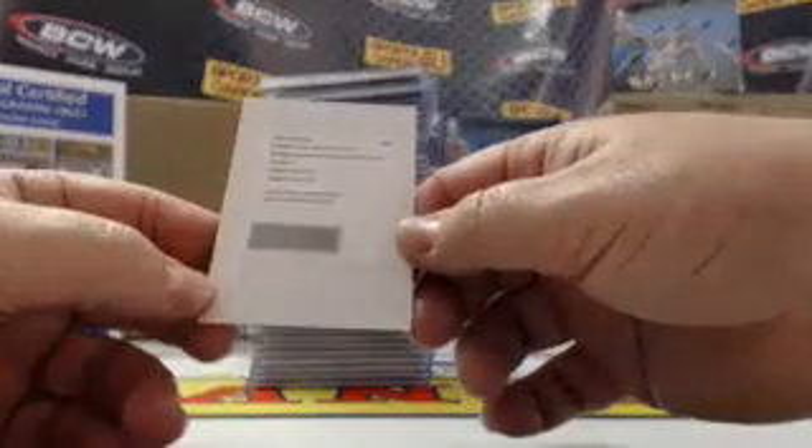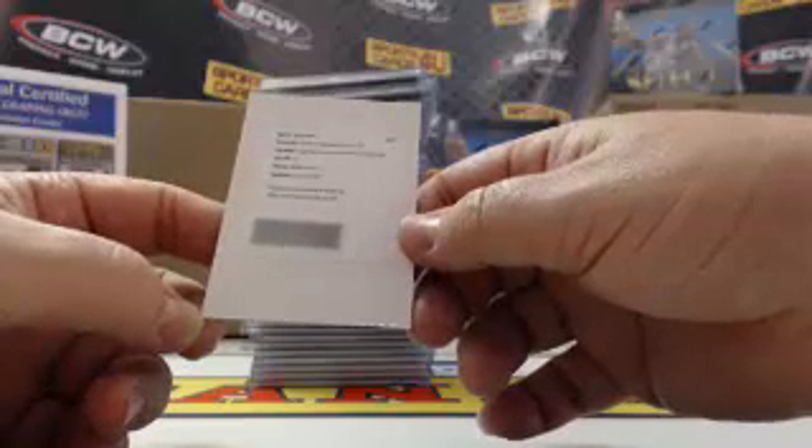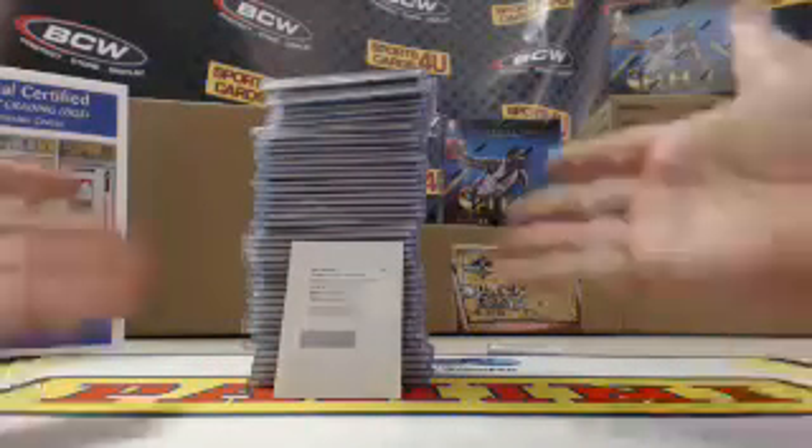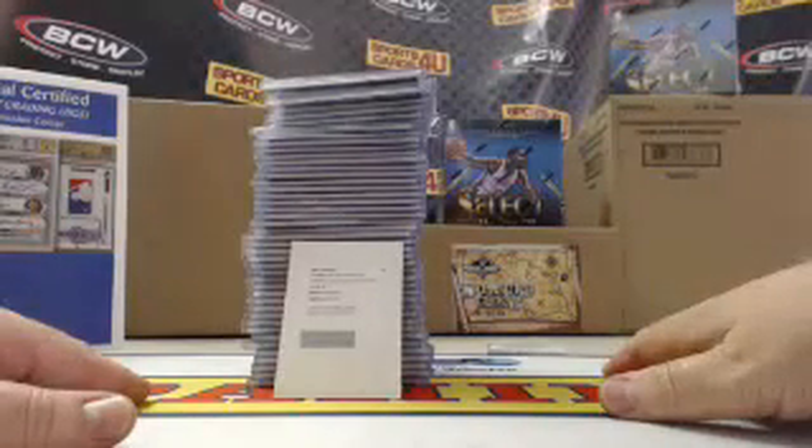Last card — Superstar Autograph Material Prisms, card number 25, for the Lakers: Kobe Bryant. That's the break, with the randoms and the recap. These will ship out tomorrow.